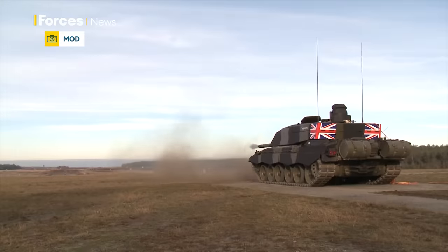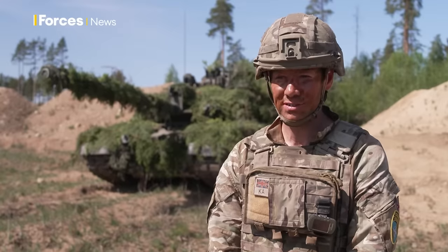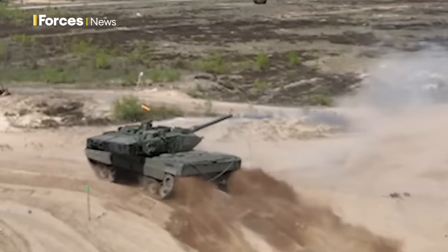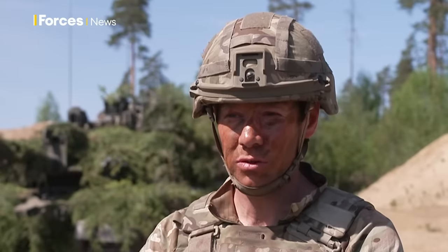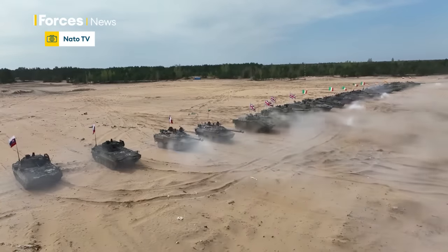Whilst we are getting an upgrade to the Challenger 2, I still believe that the Challenger 2 has proven on the tank competition that it's still one of the most effective battle tanks out there. The competition basically set them against a clock, with accuracy measured in terms of how many targets they could engage within that time limit.